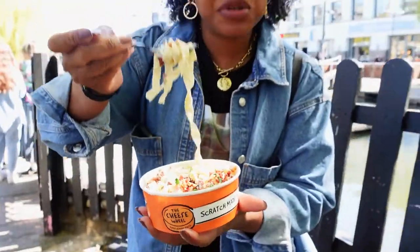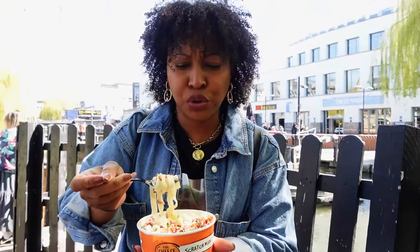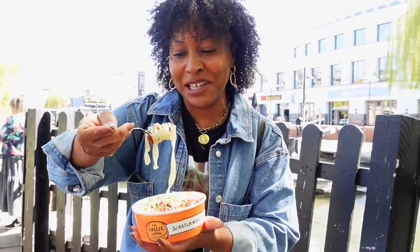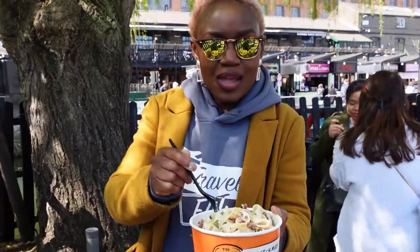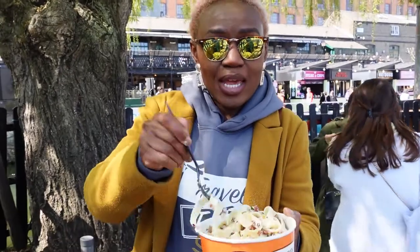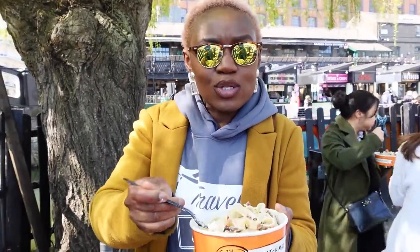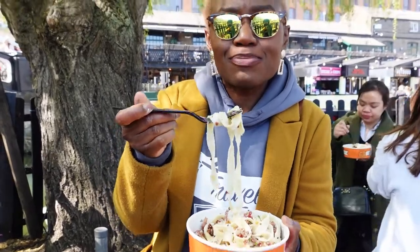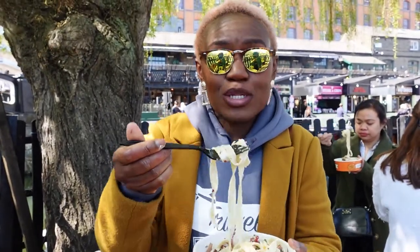This is really good — the pasta is just right, the sauce is not too salty, and the bacon on top is great. The cheese is not overpowering, which is amazing, and the crispy bacon on top is just enough. It's good — try it.